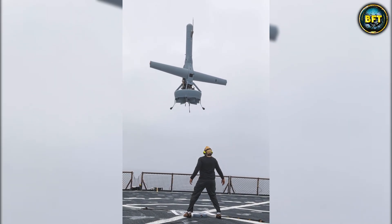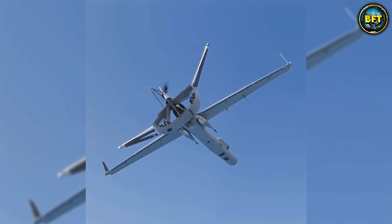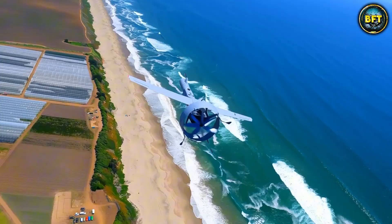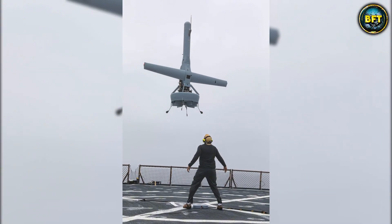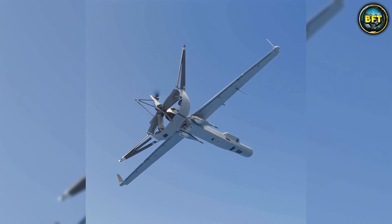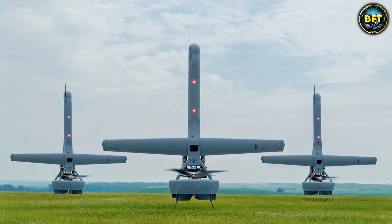The Hellenic Armed Forces are looking at this because it solves a huge problem: runways. On a small island or the deck of a frigate, you do not have space for a runway. The VBAT does not care — it can take off from a space as small as 4 by 4 meters. It uses a ducted fan, which is safer for operators because there are no exposed spinning blades. Once it transitions to horizontal flight, it is incredibly efficient, with 10 hours of endurance. It has a very small logistical footprint — just two people in a pickup truck, or a small space on a ship.